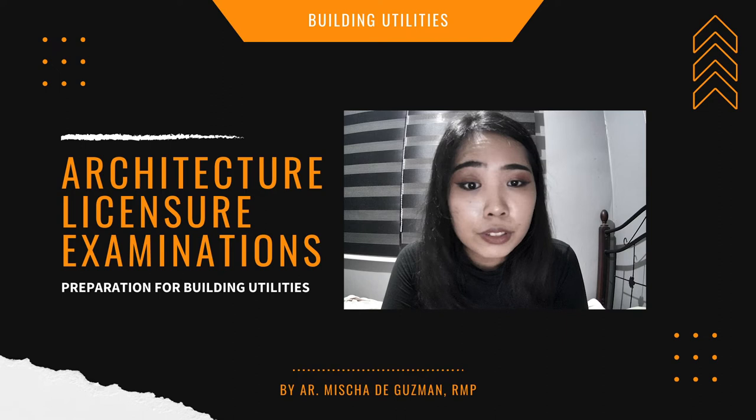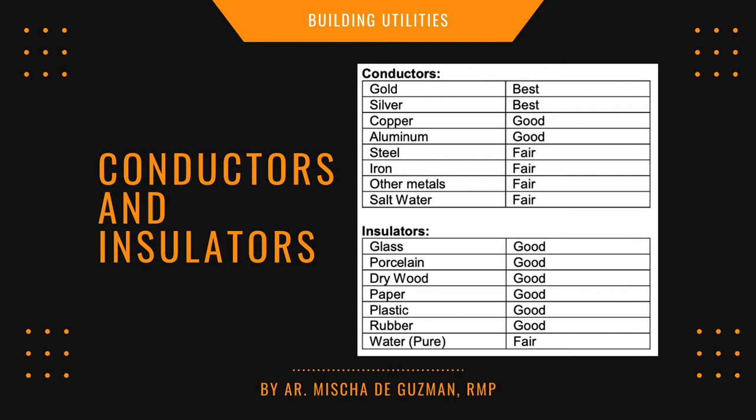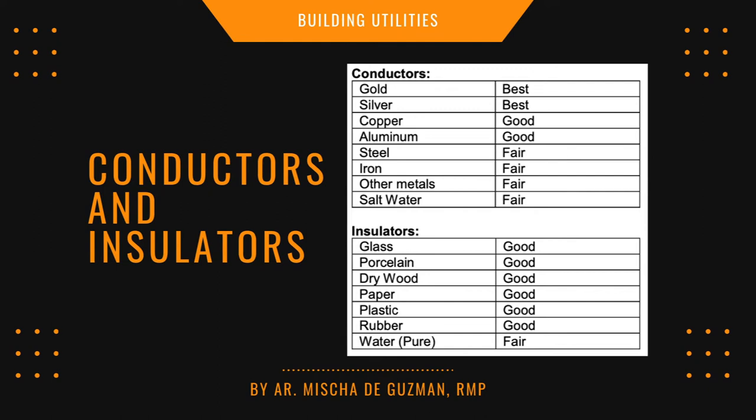Know the meaning of converter (a device changing AC to DC or vice versa) and rectifier (a device composed of one or more diodes that converts AC to DC). Know good conductors: best are gold and silver; next are copper and aluminum; fair conductors are steel, iron, other metals, and salt water. Good insulators include glass, porcelain, dry wood, paper, plastic, and rubber. Pure water is also a fair insulator.